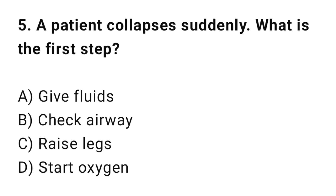Q5: A patient collapses suddenly. What is the priority? The correct answer is B: Check airway.